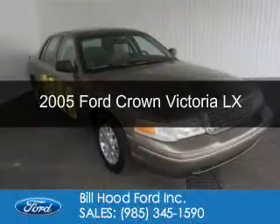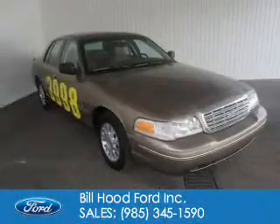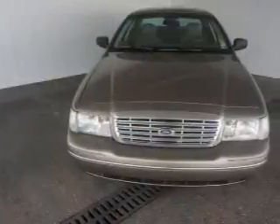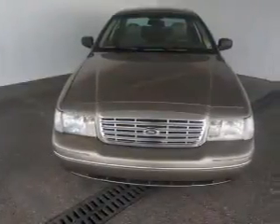This is a used 2005 Ford Crown Victoria, powered by rear-wheel drive, a 4.6-liter 8-cylinder engine, and a 4-speed automatic transmission.